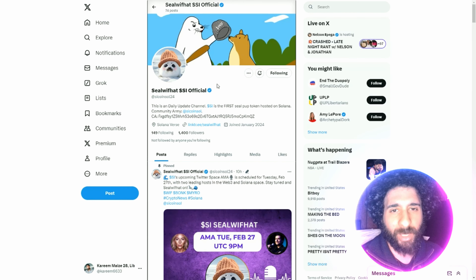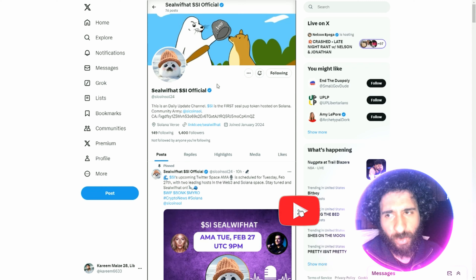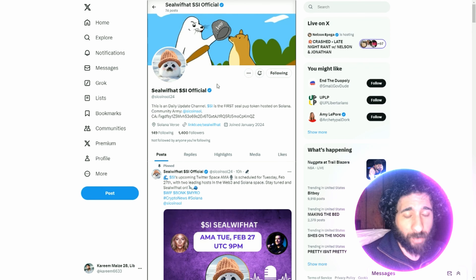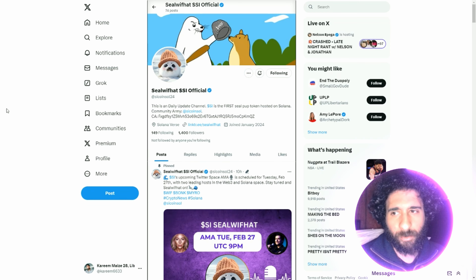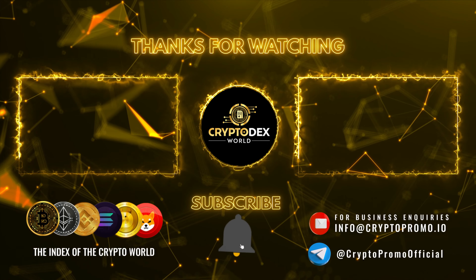Seal with Hat — you can give them a big follow. Seal with Hat official at SICoinSol, 1,400 followers, and they have some awesome events going on, so make sure to check them out. You've got to say, this is the cutest seal you have seen, and the artwork is just amazing.